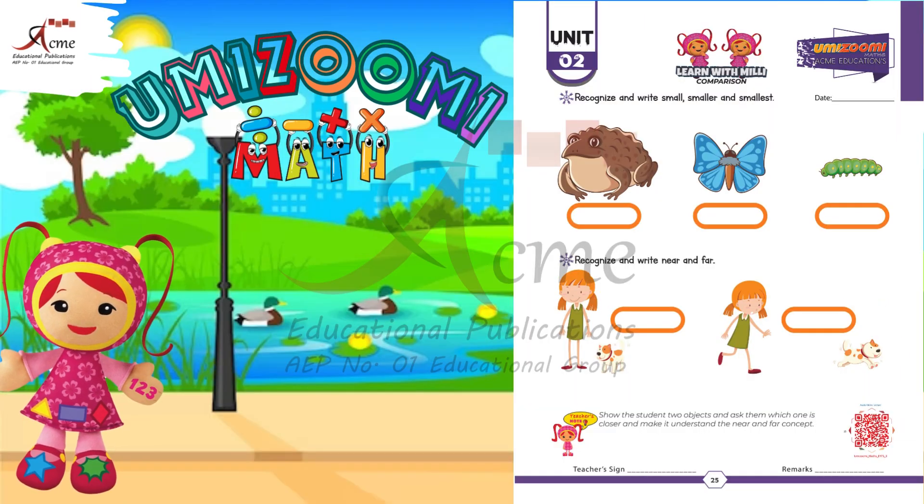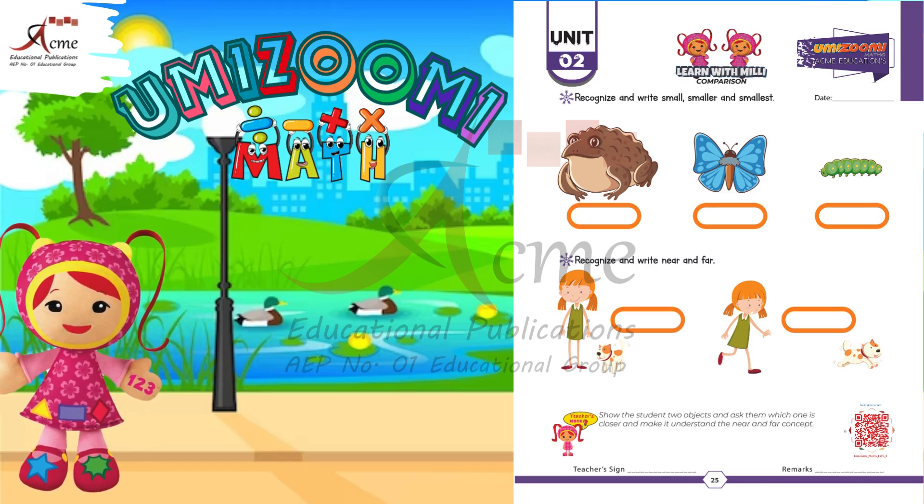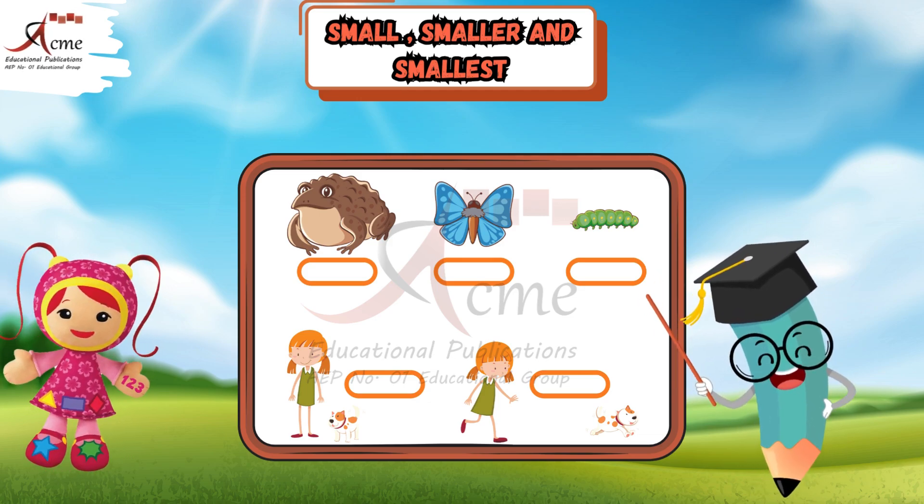Welcome to our exciting activity on Small, Smaller, Smallest, and Near, Far. Let's have some fun learning with pictures. Are you ready? Let's start.